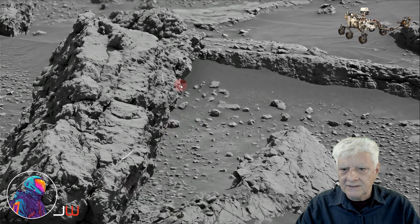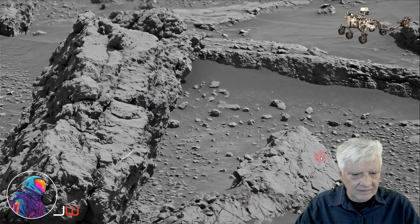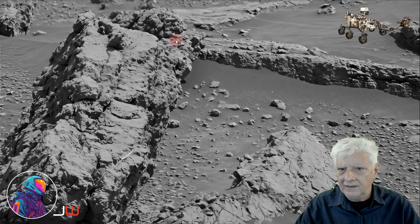To me this looks like some type of concrete with wire reinforcement. Check this out. And then this to me looks like highly eroded plaster. This looks so much like a derelict building or foundation that we'd find here on Earth — highly eroded.